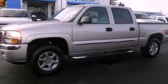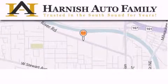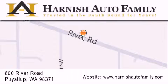We invite you to contact us today to learn more about this vehicle. Harnish Auto Family is located at 800 River Road in Puyallup. Our goal is to exceed all of your expectations, to ensure that you'll return for future visits.